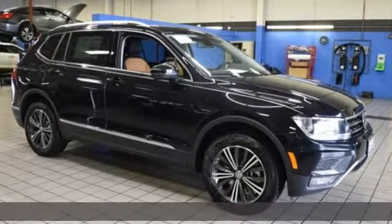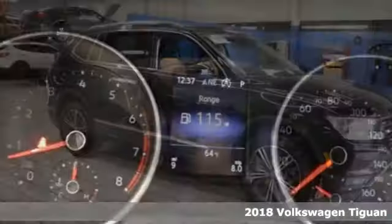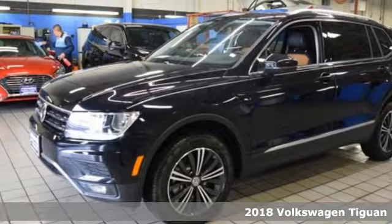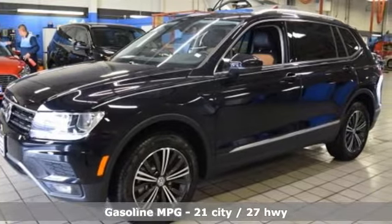Here's a new 2018 Volkswagen Tiguan. No matter how rugged the path is, you'll be traveling in premium comfort. You'll look forward to every drive with features like these.